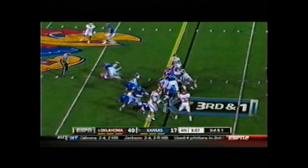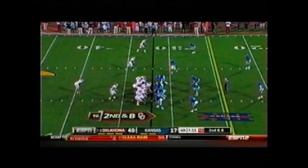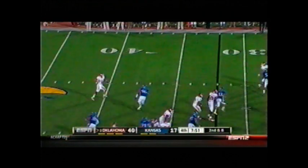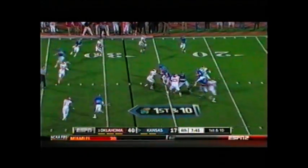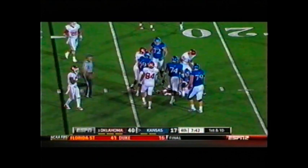Sooners show blitz on third and one. Handoff up the middle by James Sims — I don't think he got there. Now goes in motion, moves back to the right. Snap, fake handoff, play action. Landry rolls left, throws short — intended for Miller. Under pressure — Jordan Webb is sacked in the backfield. Corey Nelson got him on first down.